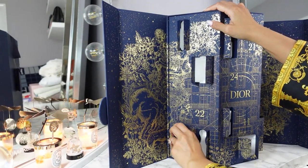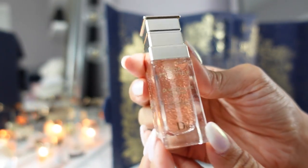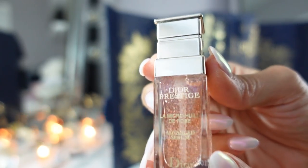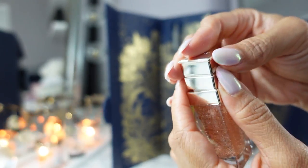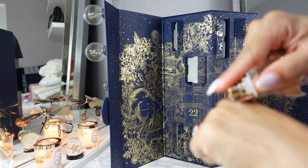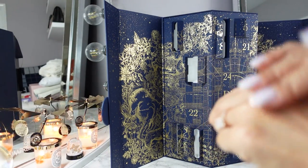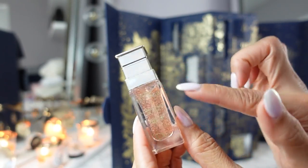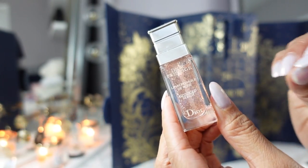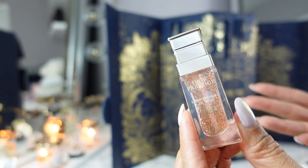Day ten is my favorite — this is the Dior Prestige La Micro Huile de Rose Serum. The cap pops off and I love this serum. I love their rose skincare. I put this on right before I do makeup because I just want that intense moisture in my skin and that really glowy, radiant look when I do my makeup.